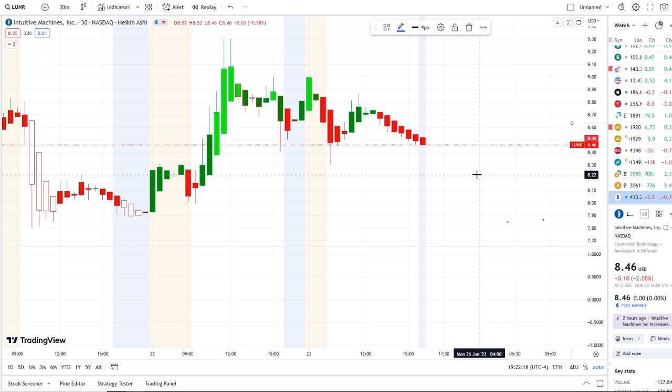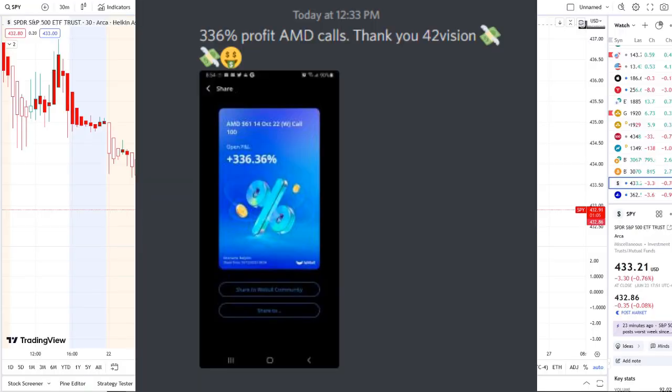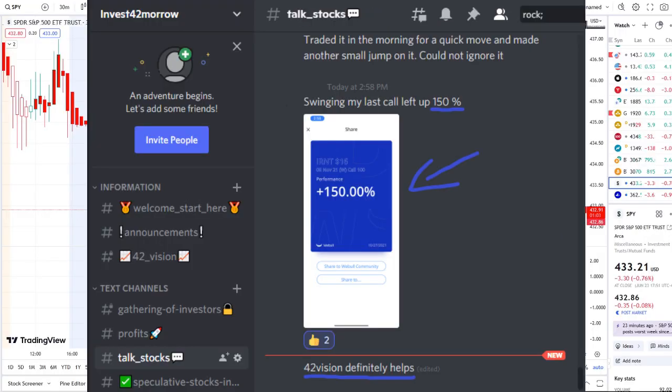The home run of the day was spectacular — beyond expectations. If you guys want to know about these stocks early on and receive this clarity and edge of the charts, you can gain access to it as well — the link is down below in the description to the 42 Vision indicators.